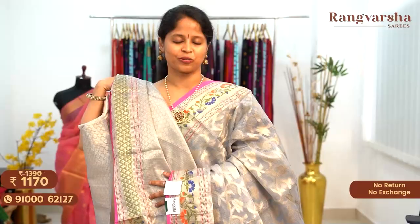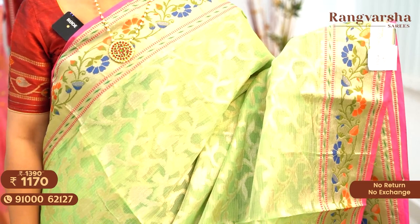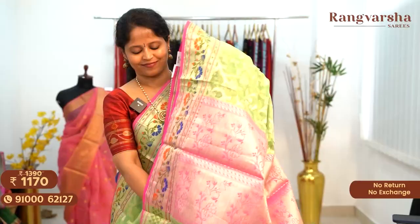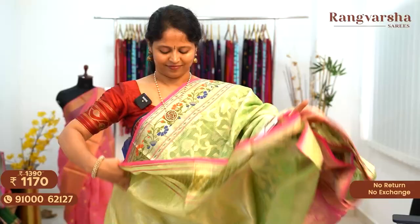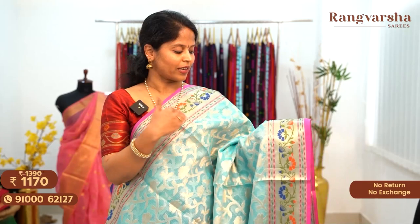The next shade is a green color Banarasi Kota Sari with complete gold zari weave motifs running through the body, matched with multicolor weave borders on either side, priced at $11.70 free shipping. A sky blue color gold zari weave Kota Sari with contrast gold zari weave borders on either side, matched with a contrast rani pink color weaved pallu, priced at $11.70 free shipping.